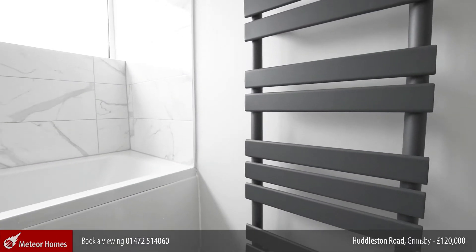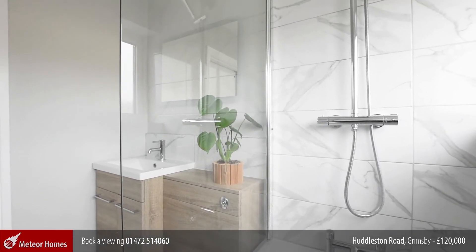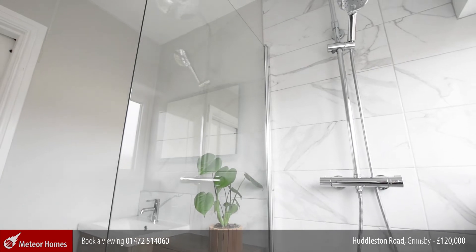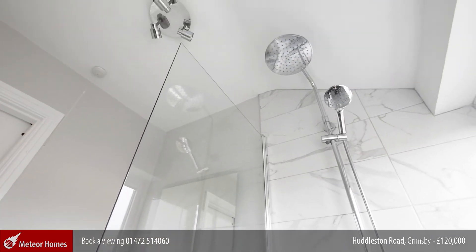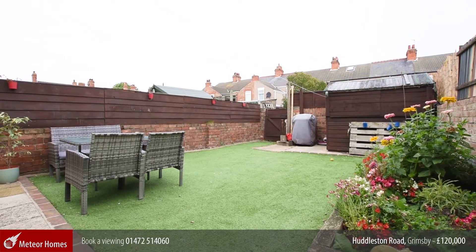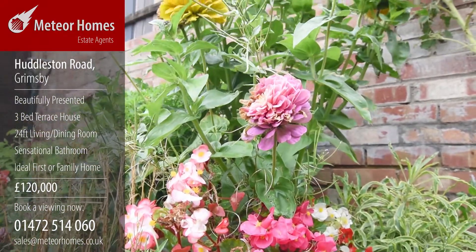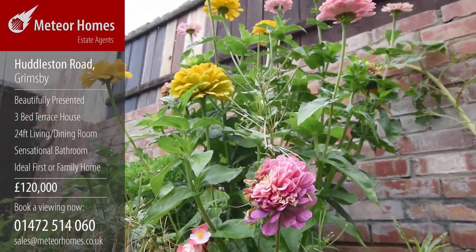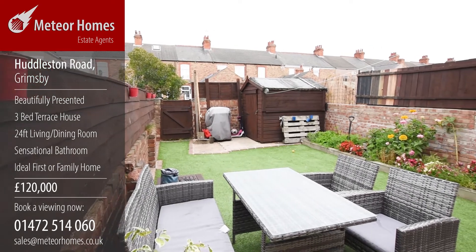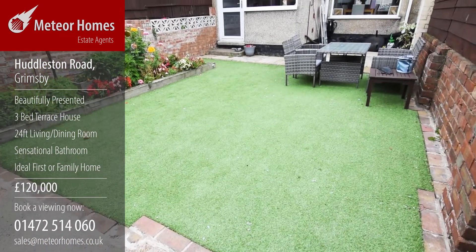Beyond is a nice easy maintenance rear garden. We think this is a perfect home for a first-time buyer or a young family, but if you think it's perfect for you, just call us on 01472 514 060 to book your own viewing.